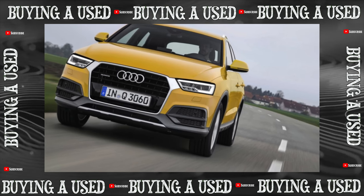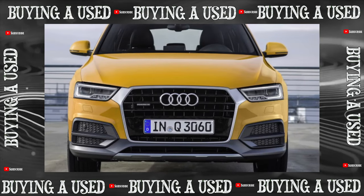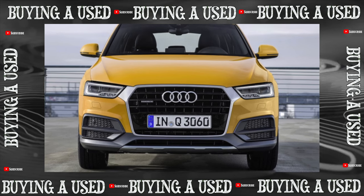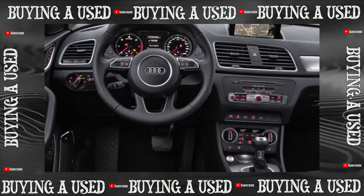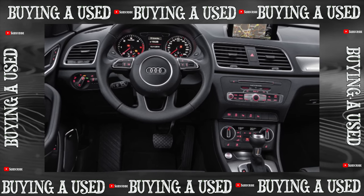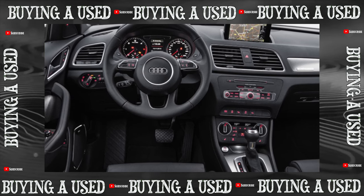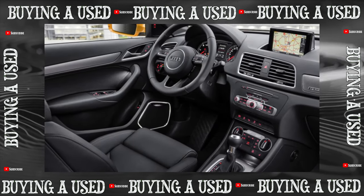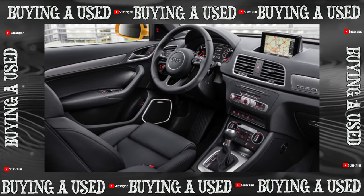The production model appeared in 2011 and was built on the same platform as the Golf 6, Audi A3, and most importantly, the VW Tiguan, which has a lot in common with our hero. I would even say that if you want to know the advantages and disadvantages of the Audi Q3, read the Tiguan article — but this, of course, will not be the whole truth. Interestingly, the debut of the crossover took place at the Shanghai Auto Show, and not in Europe or America, as one might assume.